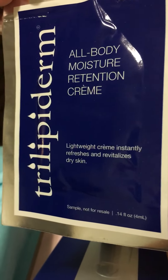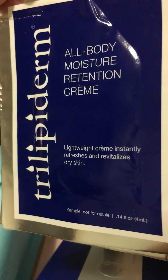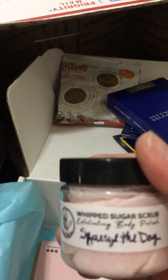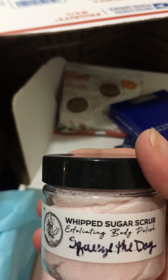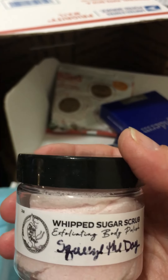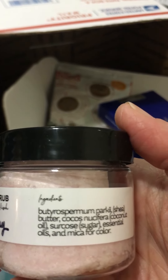All body moisture retention cream — that is great because I have been so dry lately, perfect! And look at this cute little container — whipped sugar scrub. I saw this advertised: 'squeeze the day' instead of 'seize the day,' that's adorable!